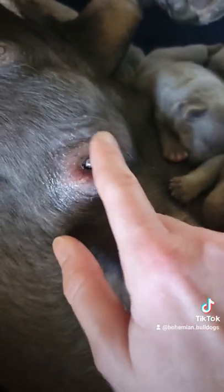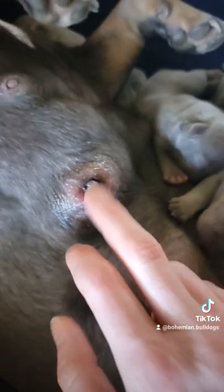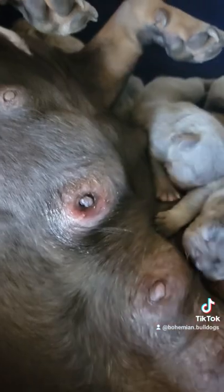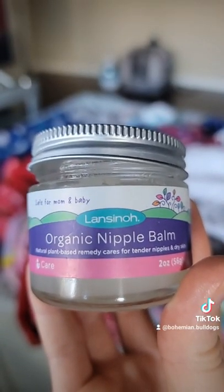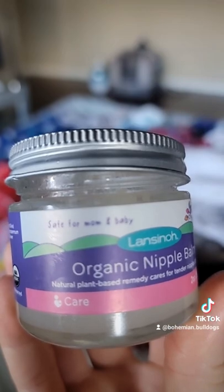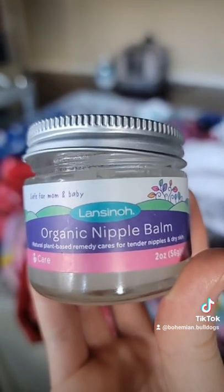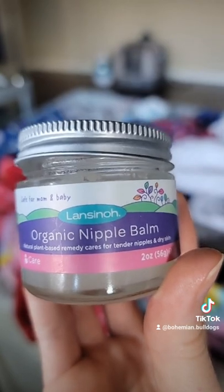This one's inverted and it looks a little infected, so I rubbed some nipple cream on there. I use some organic nipple cream — I'll show you what I use. This is what I use and I absolutely love it. It's organic, it's safe for mom and baby, it's safe for the puppies, it's great for her skin, and it was recommended by my veterinarian.